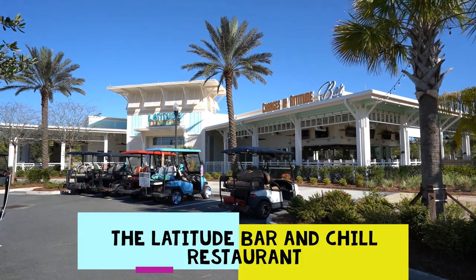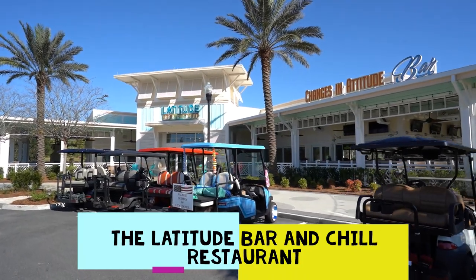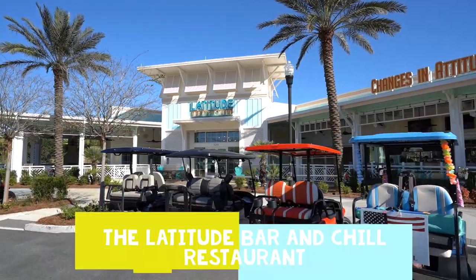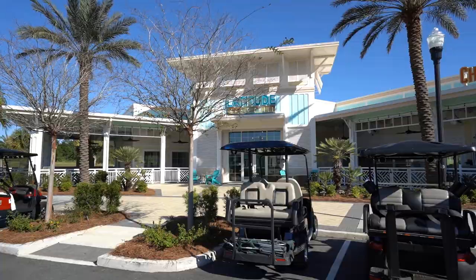In the town square, the Latitude Bar and Chill restaurant is the place to go for lunch and dinner — the prices are good, the service is good, and of course the food is good.